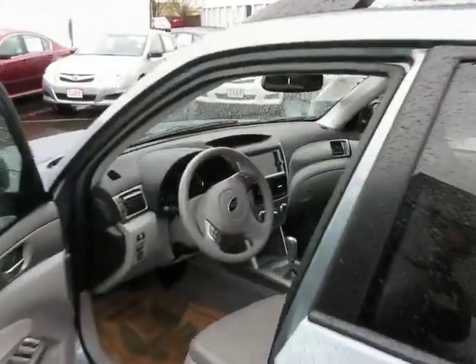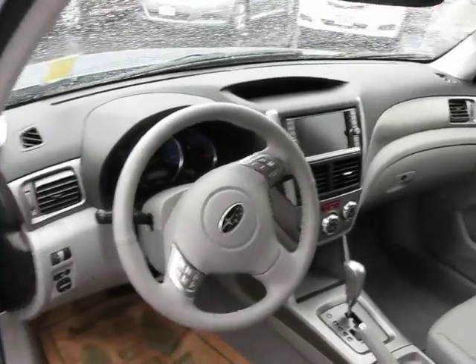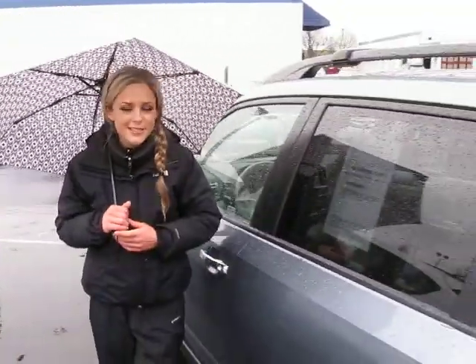Let me give you a look in the front here. Power everything, navigation, CD player, controls on the steering wheel — lots of great features. And it also comes with the warranty from the dealer here.